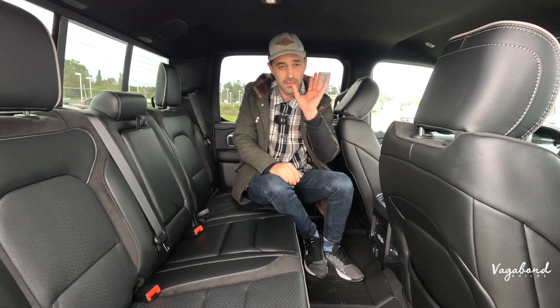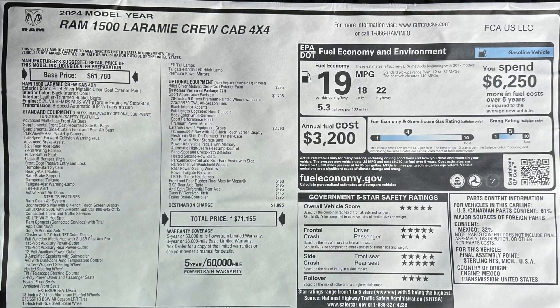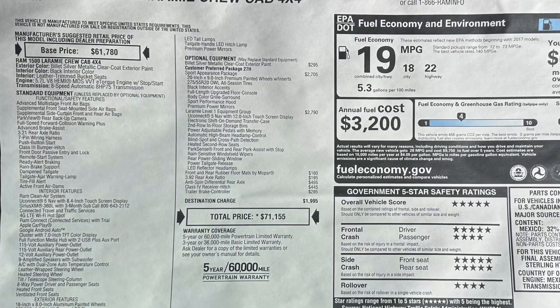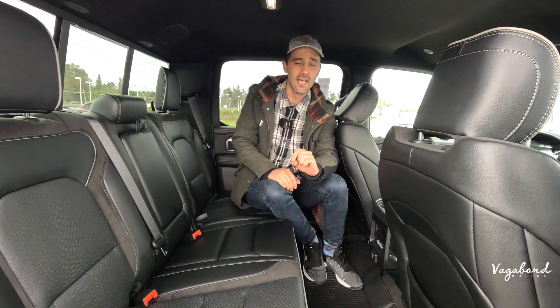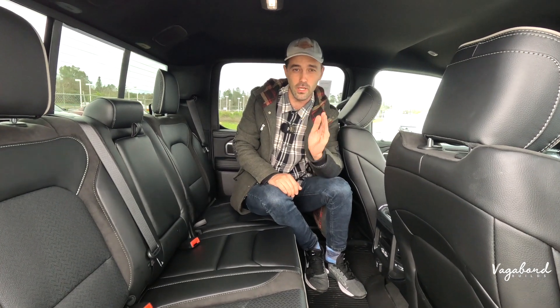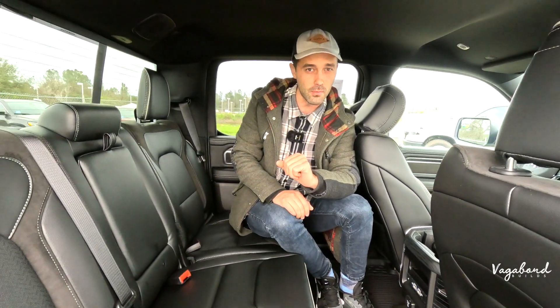As promised, here's the MSRP sticker so you get an idea of the price tag — it's coming in at about $71,000 and some change. Let us know what you think about that. Thank you so much for watching Vagabond Builds with James and Sandu. Keep watching, check out our other videos. Thank you and God bless.